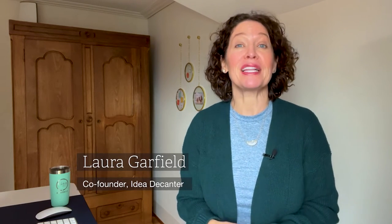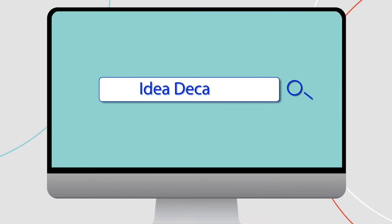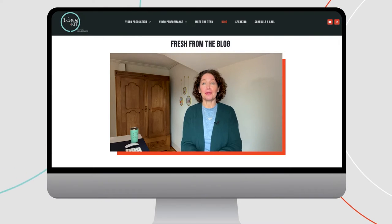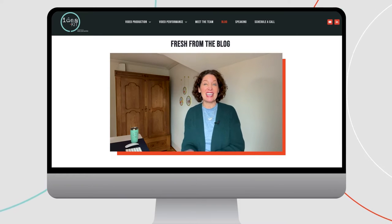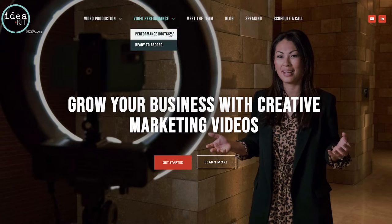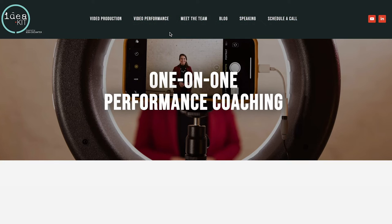What's the first thing a prospective client does before scheduling a meeting? They Google you. Give that prospect a chance to get to know you before you ever meet by creating videos and strategically placing them on the pages of your website where those potential clients are likely to travel.